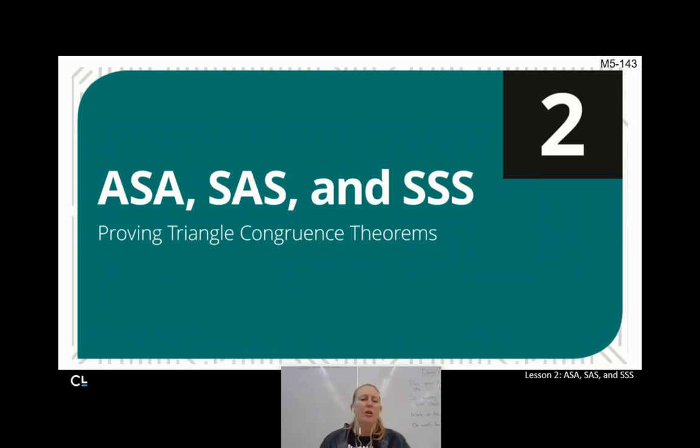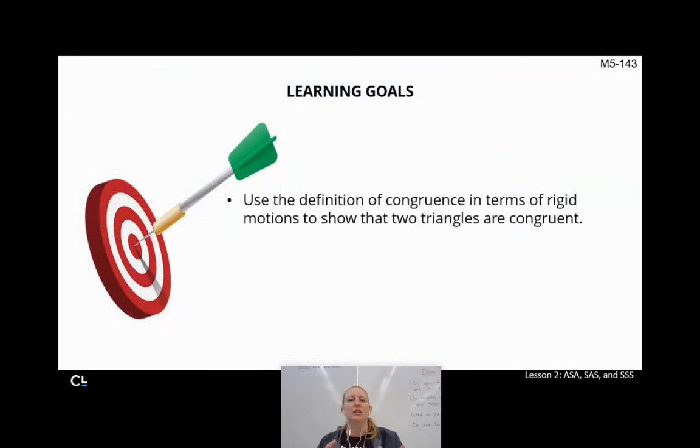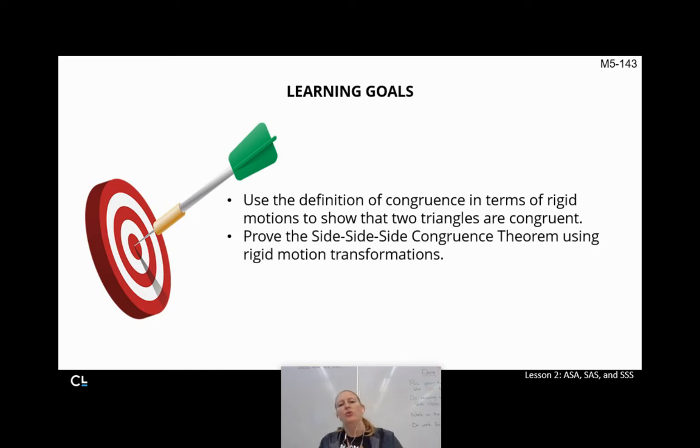Welcome to Integrated Math 1, Lesson 5.3.2a. We're going to be proving triangle congruence theorems. Today, we're going to focus on the SSS triangle congruence theorem. Our learning goals are to use the definition of congruence with our rigid motions, show that two triangles are congruent, and prove the side-side-side congruence theorem.